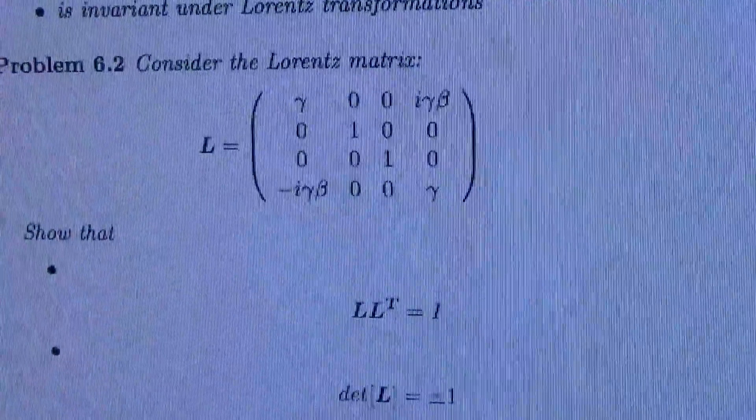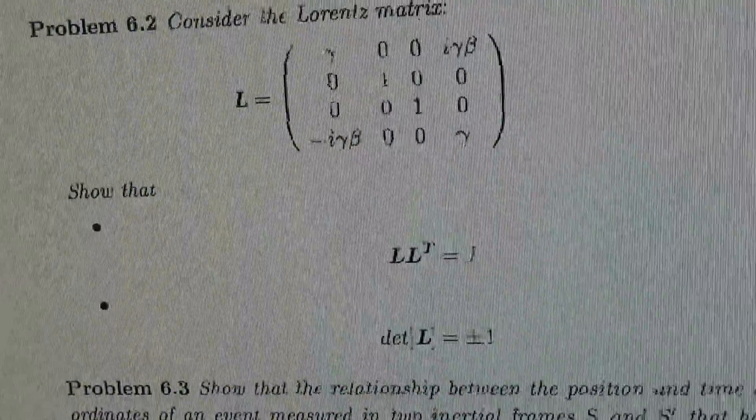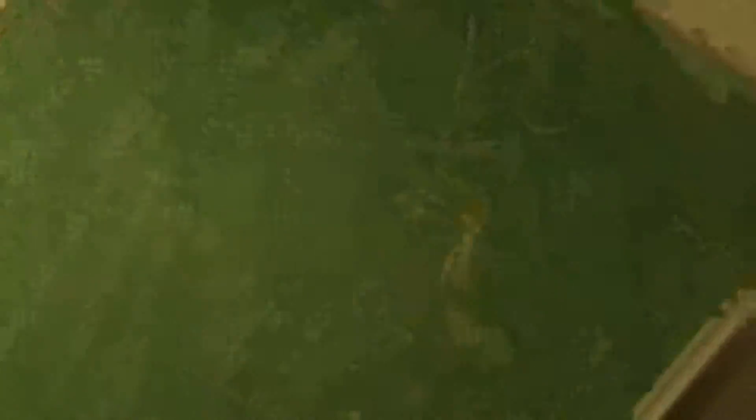Here's a little glimpse of what we've got. Consider the Lorentz matrix. Show that L times the transpose of L equals the identity matrix, and the determinant is plus or minus 1. Fair.